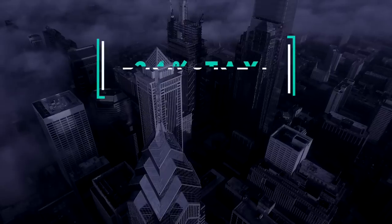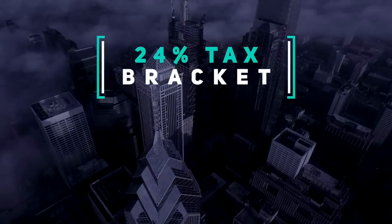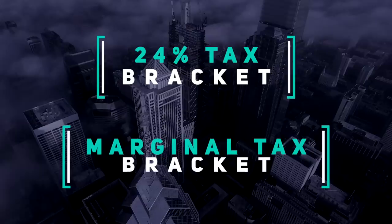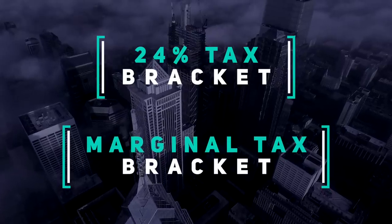You might hear someone say they're in the 24% tax bracket because their income falls between those thresholds. That's called the marginal tax bracket. It's called marginal because only the portion of income is taxable at that rate.